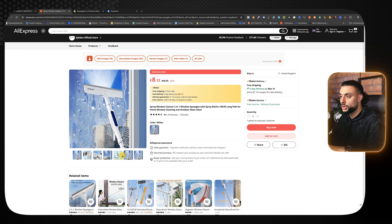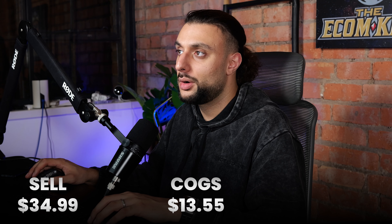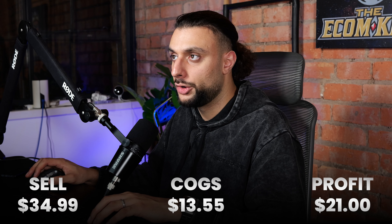We're coming up to summertime when kids are going to go on holiday and parents are going to want to keep the house nice and clean, making this product great for that. I've sold products very similar to this throughout my years of dropshipping and they always consistently do very well throughout the year. My product pricing recommendation is to sell the product for $34.99 — it's going to cost you $13.55 and your profit margin is roughly going to be $21.